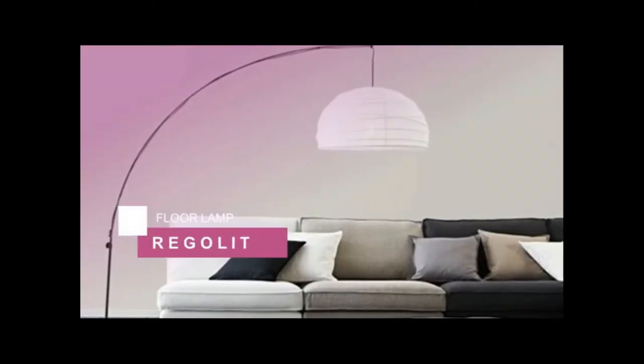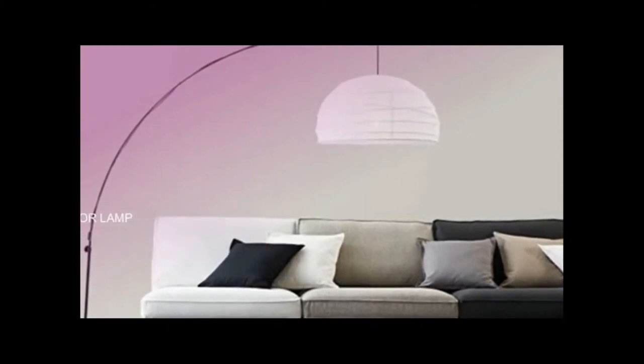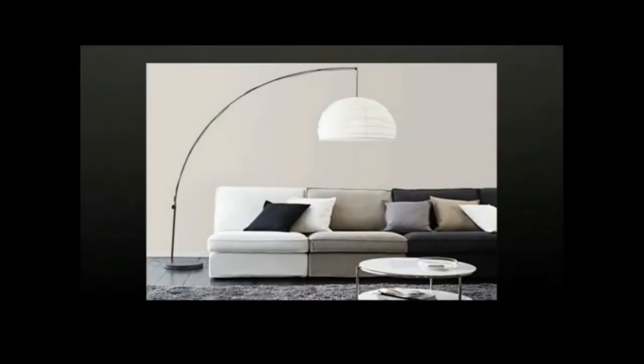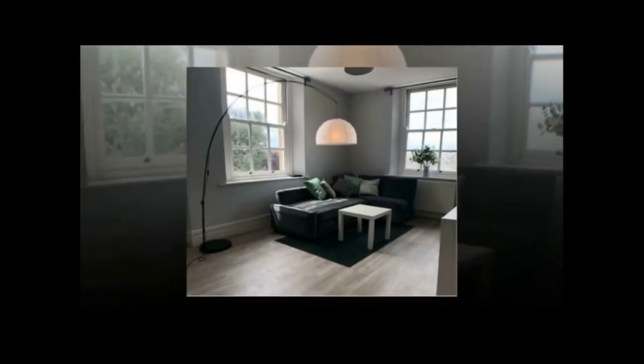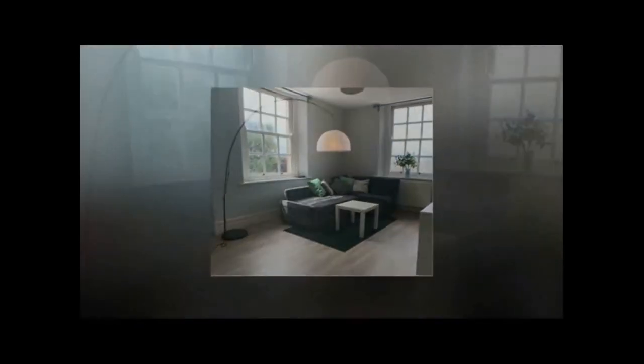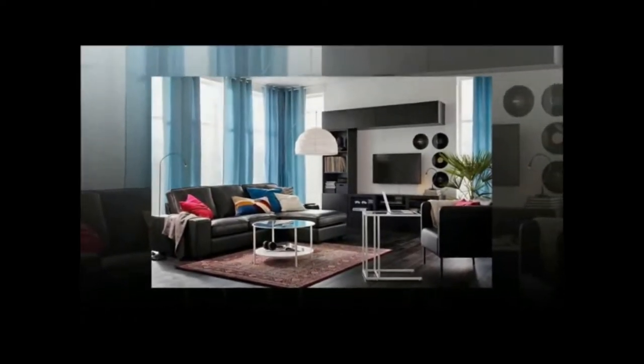In fifth place, we have the IKEA Regolit Floor Lamp. If you're looking for affordable floor lamps, IKEA rarely disappoints. The Regolit is a versatile and unique design with a paper shade that offers gentle diffused lighting, making it a great choice for general illumination in the living room.